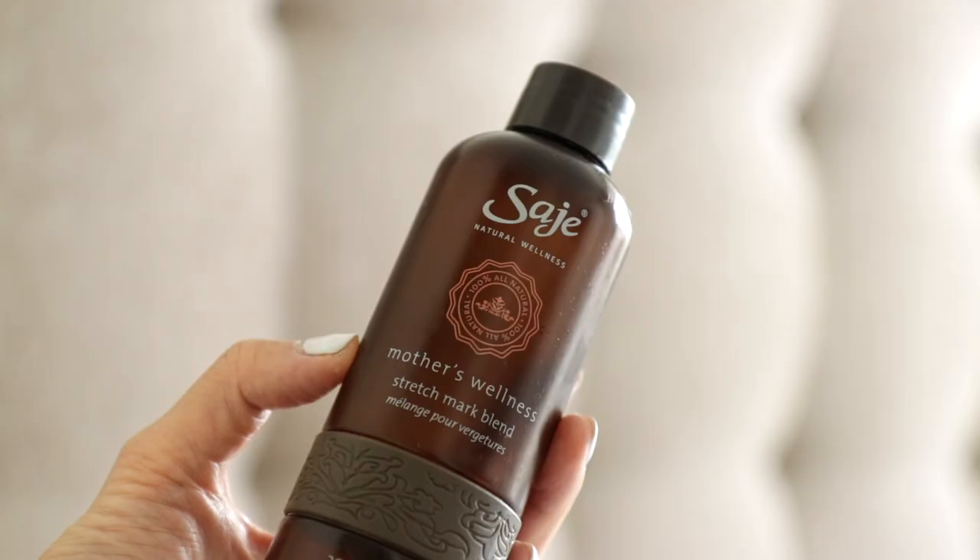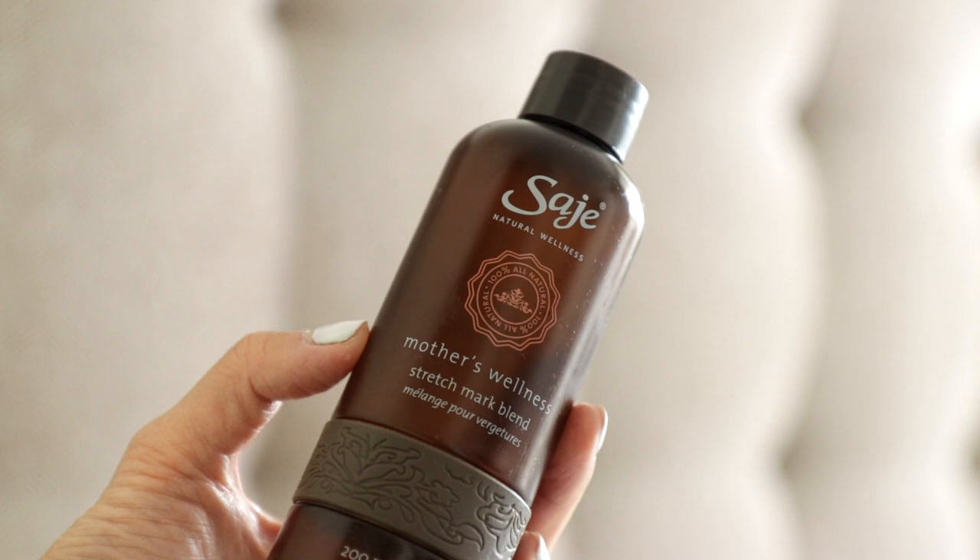My last tip is about stretch marks. I worried about this, and I'm sure a lot of you watching do too. Sometimes they can't be avoided because they're genetic, but there's no harm in trying. Another mom recommended this product to me and I absolutely love it. I started using it in the first trimester as a preventative measure even before I was showing, and I think that really does help — right now I can barely see a lot of the stretch marks I thought would be there for a long time. The sage tummy oil is specifically made for stretch marks and it's honestly one of my favorite products from my entire pregnancy.